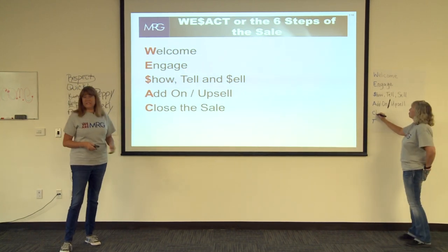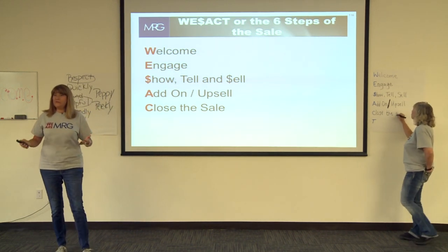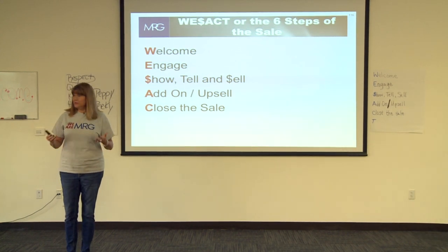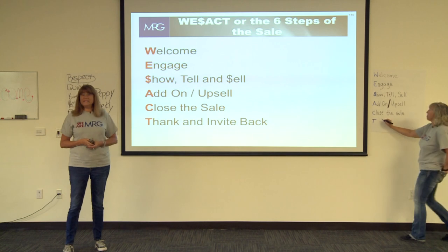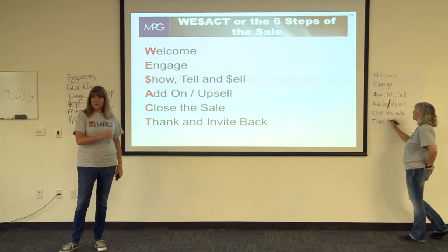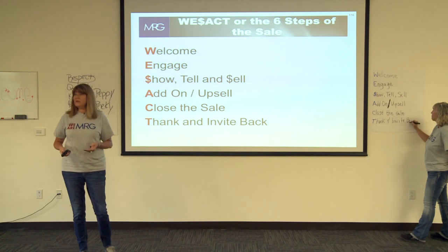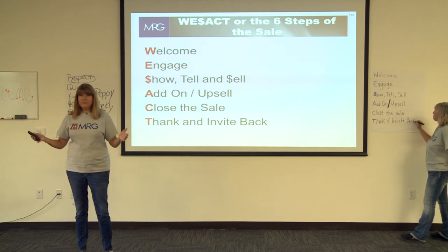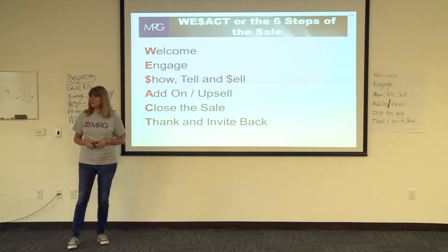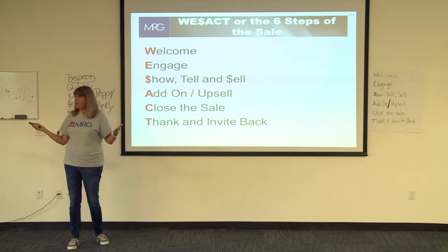Then we have closing the sale — exactly what it sounds like. The time has come to ring up the sale and make sure the customer is ready to move forward. The last step is not just thanking somebody. Thanking someone would be great customer service, but we're going to thank them and invite them back. We'll also talk about clienteling — building a clientele that comes to see you all the time. Especially in our fashion and accessory stores, this is crucial to having a better time at work and making more money for yourself.